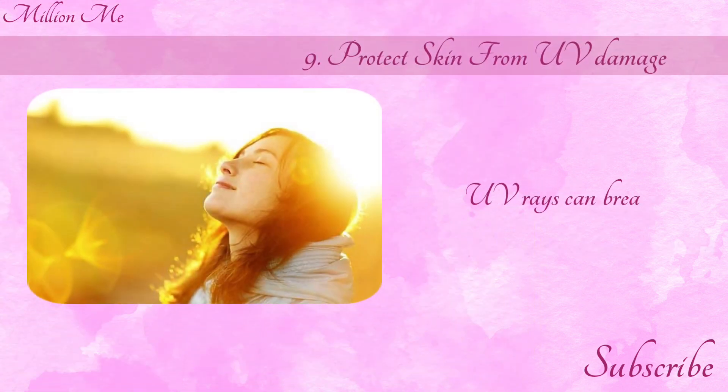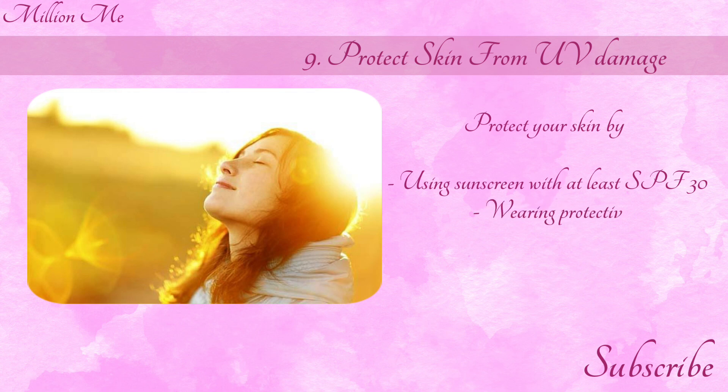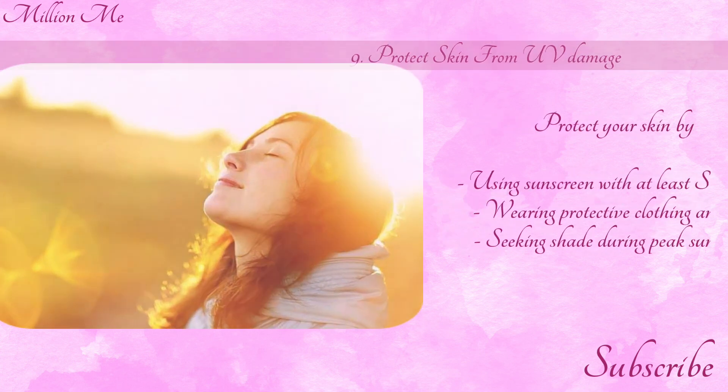Step 9: Protect skin from UV damage. UV rays can break down collagen. Protect your skin by using sunscreen with at least SPF 30, wearing protective clothing and hats, and seeking shade during peak sun hours.